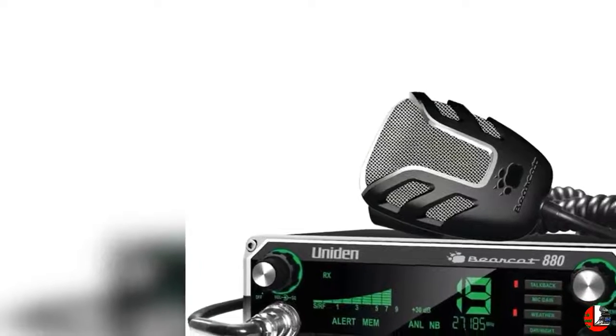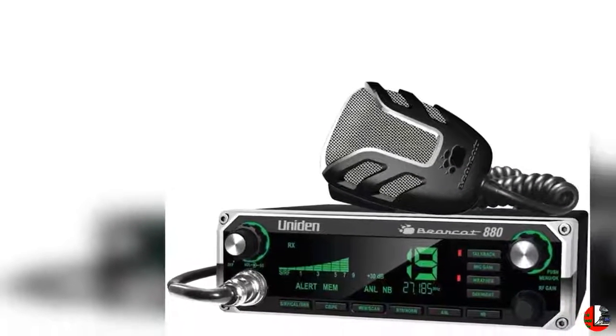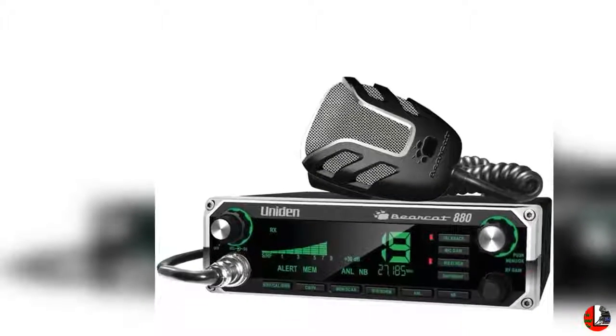Welcome to our channel products channel top 10. Here are the top 10 bestsellers in fixed mount CB radios.